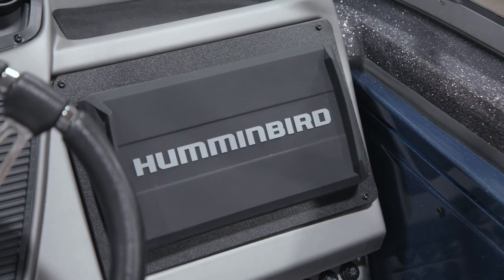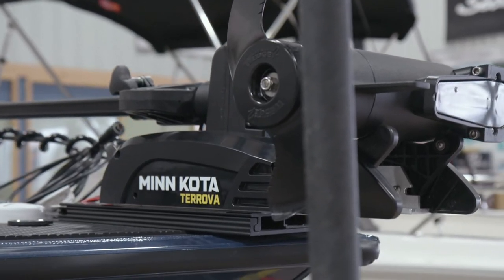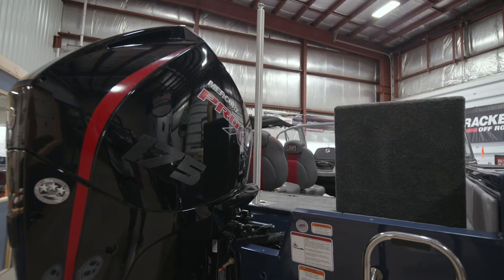The Ranger VX 1788 has Humminbird electronics as well as a Minn Kota trolling motor. The Ranger VX 1788 is powered by a Mercury 175 Pro XS.